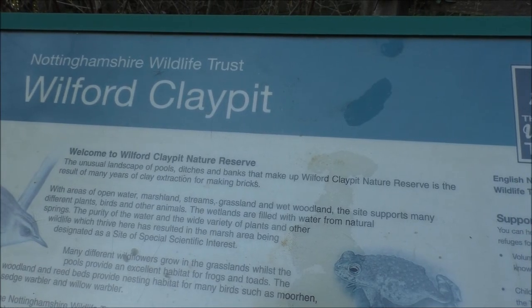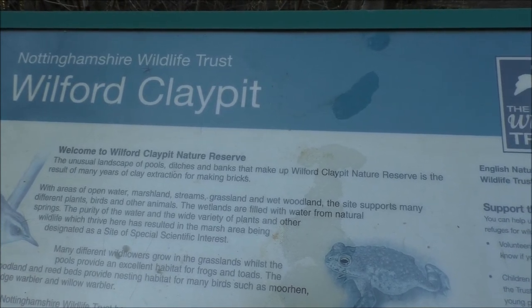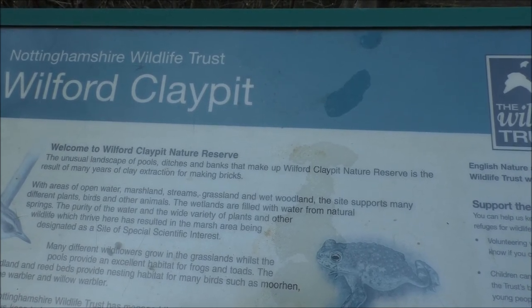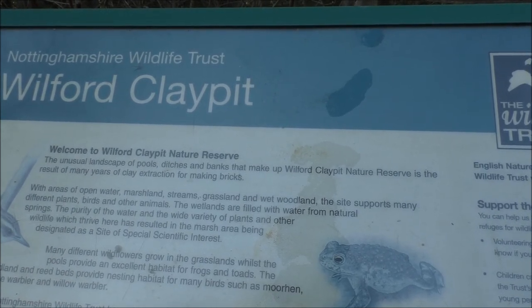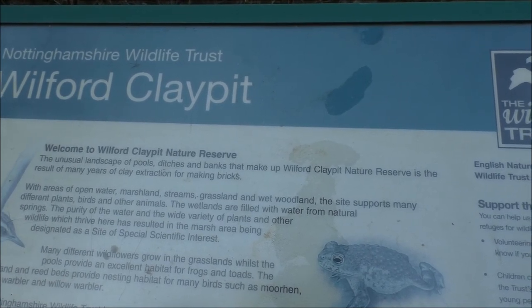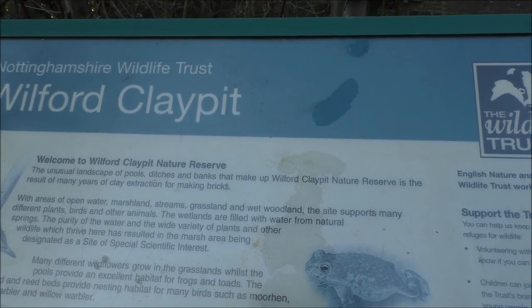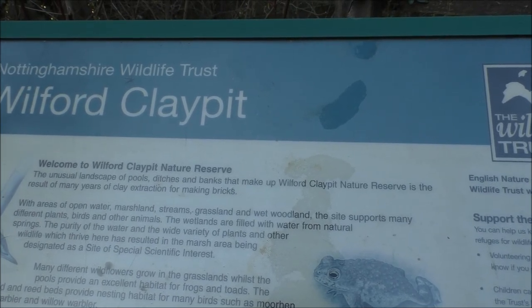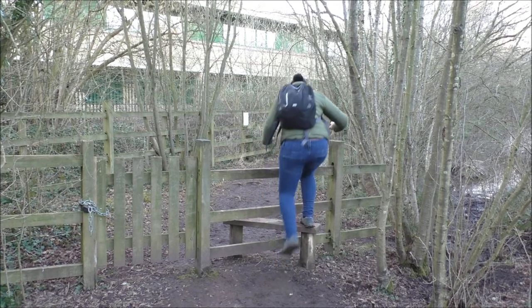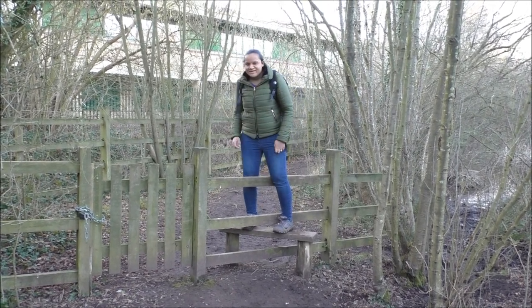Wilford Claypit: the unusual landscape of pools, ditches, and banks that make up Wilford Claypit Nature Reserve is the result of many years of clay extraction for making bricks. With areas of open water, marshland, streams, grassland, and wet woodland, the site supports many different plants, birds, and other animals. It's been a long time since we've had any stiles to climb over!